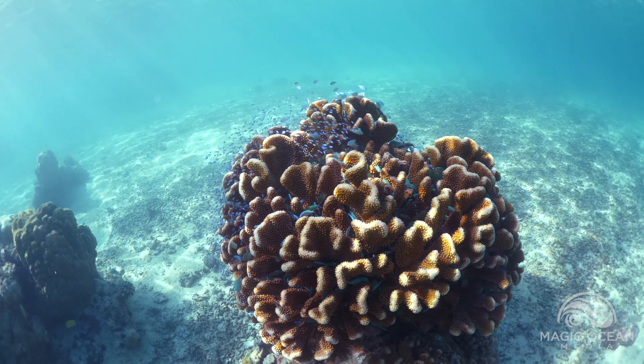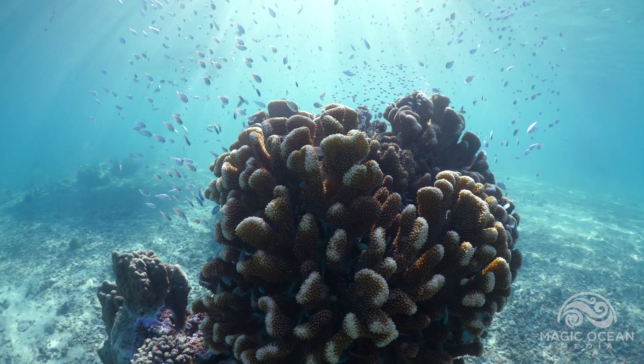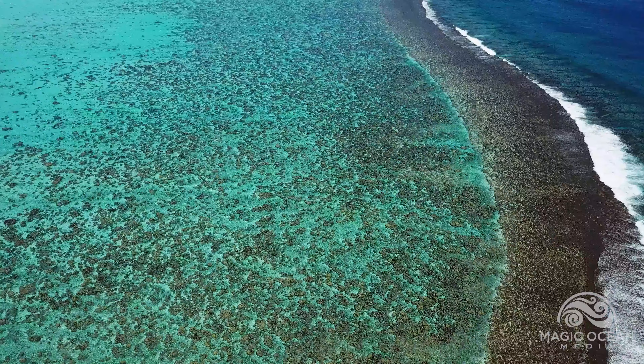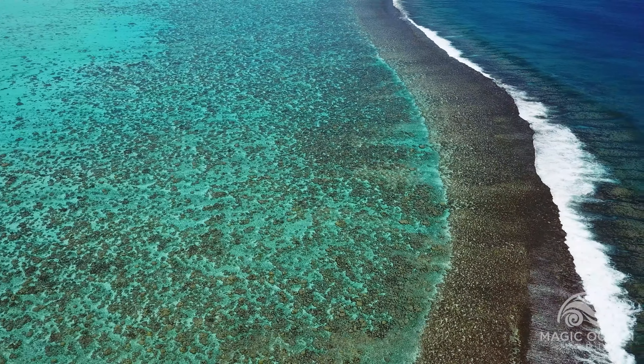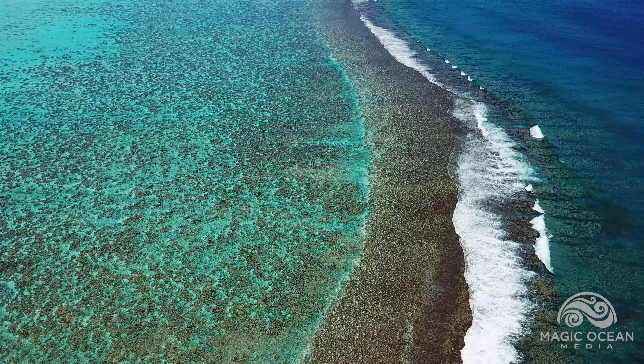When just one coral head provides a home for this immense family of fish, imagine the incredible amount of life even a single lagoon supports. Our ocean is full of magnificence.